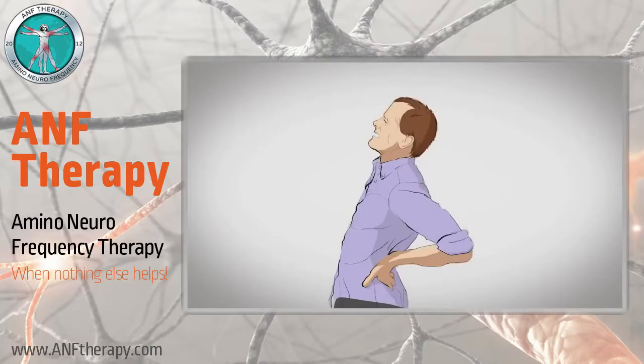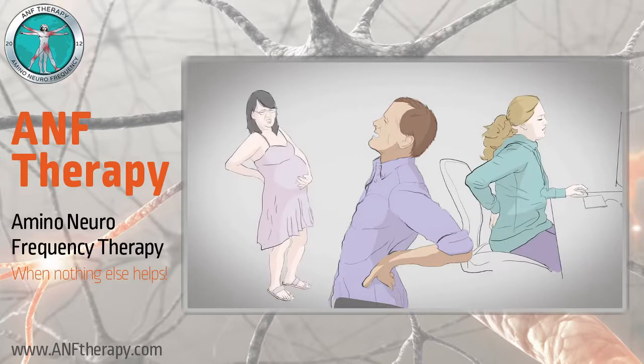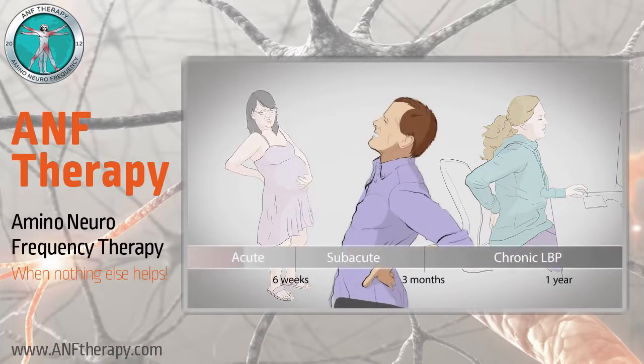You're not alone. Most people in their lifetime experience one or more episodes of low back pain. In most cases, the pain goes away within days to weeks. However, it can last for three months or more.